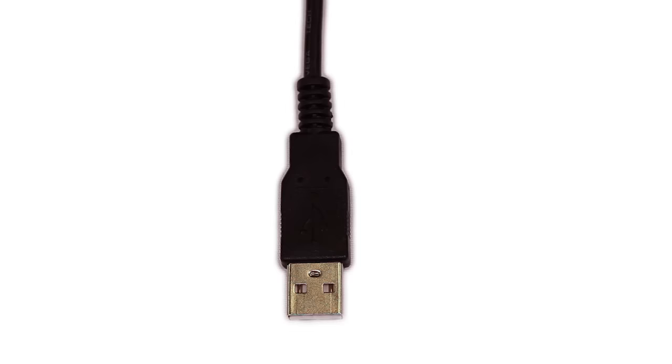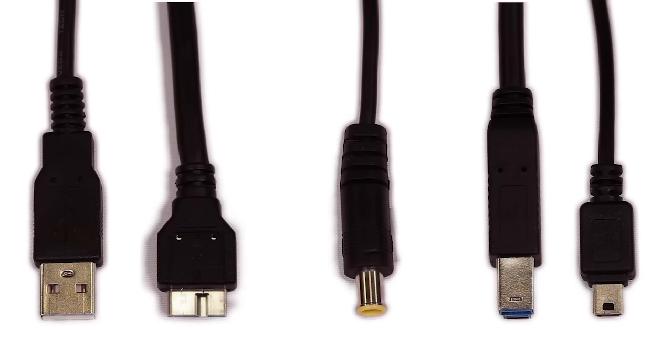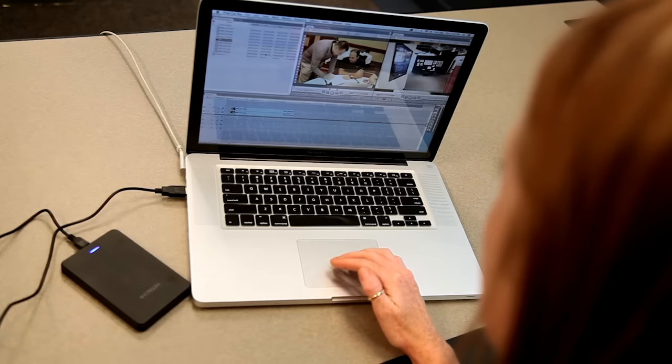In addition to improved connectors and cables, USB Type-C supports the 10 Gbps USB 3.1 standard and USB power delivery capabilities up to 100 watts. It can also carry non-USB signals, making it a truly all-in-one connectivity standard for tablets, notebooks, or smartphones.